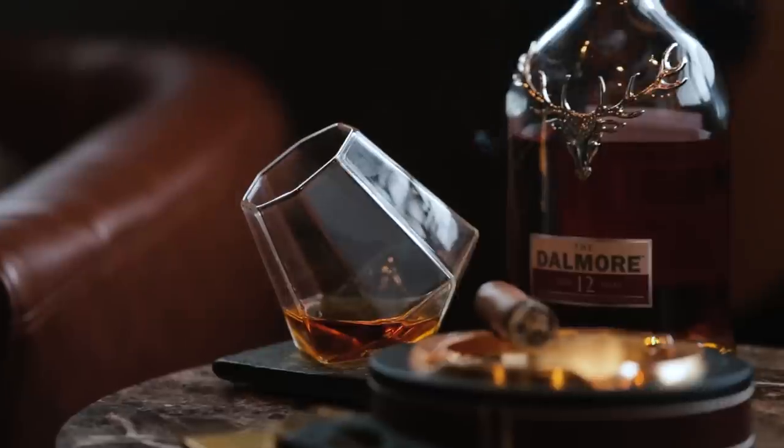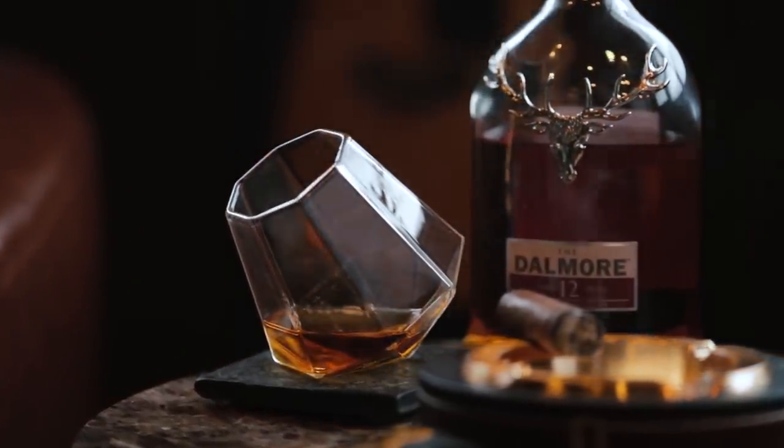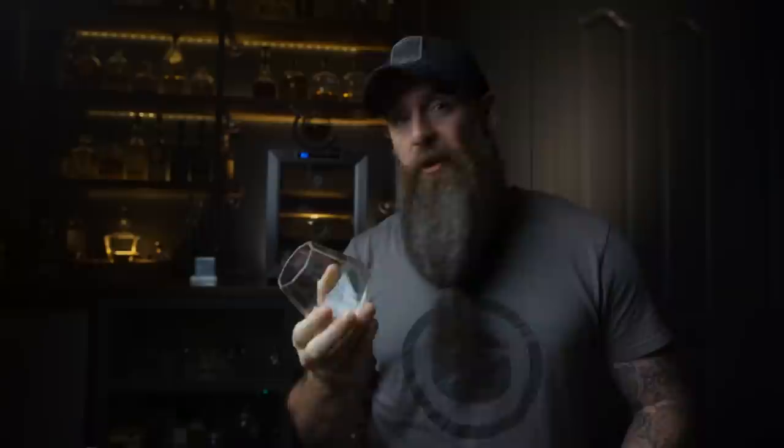We're also going to take a look at the dragon glass. There are a few different versions of this — it's the kind of glass made to sit at a 45-degree angle. These are mostly just for looking cool on Instagram shots and stuff. It's more of a novelty kind of thing because of the angle, but it's a cool glass.